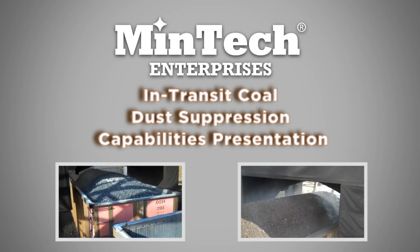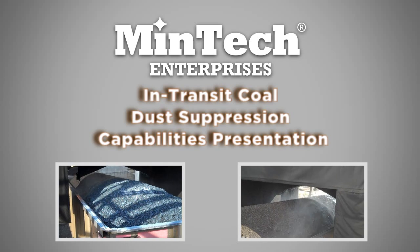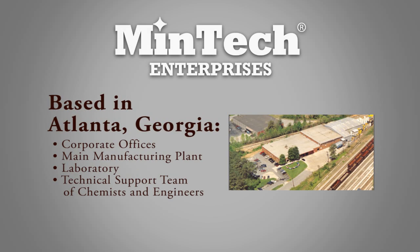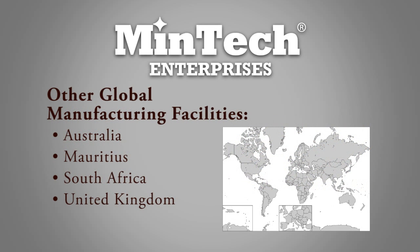Thank you for your interest in Mentech Enterprises. For the next few minutes, we'd like to share our story with you. Since our beginnings, Mentech Enterprises has grown from a small, regional manufacturer of mineral handling chemicals to a global team of mineral handling chemists, engineers, and application experts spanning from electric utilities in the Ohio River Valley to limestone quarries in the United Kingdom.